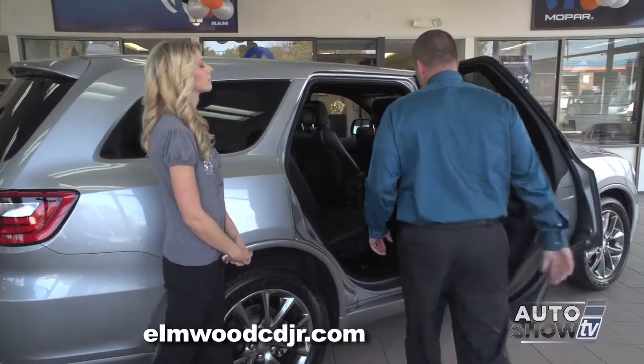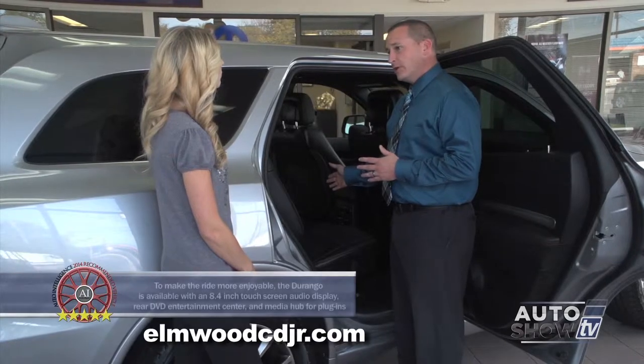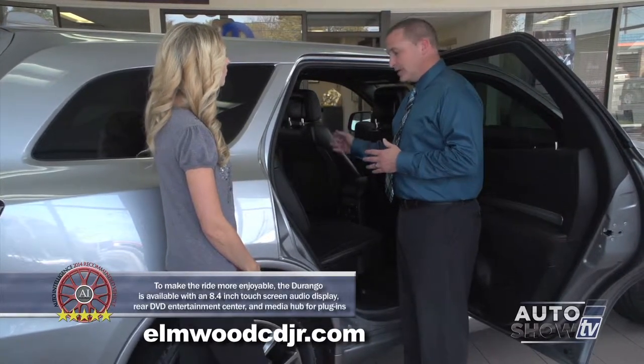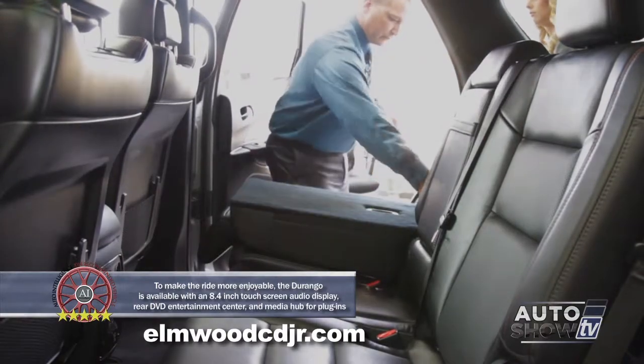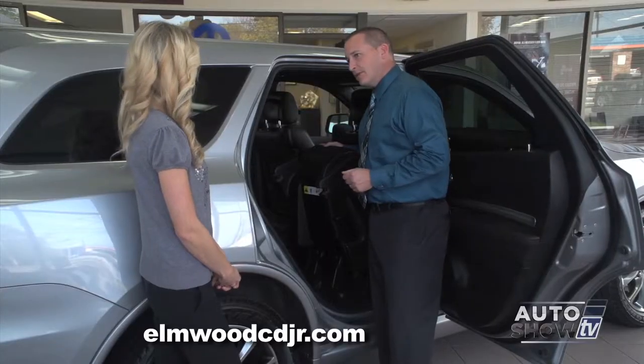The Durango comes in either a six-passenger or seven-passenger configuration. With the seven-passenger, the middle seat will be a bench seat, and with the six-passenger, it'll be bucket seats. With the bucket seats you can simply walk through the middle, and with both the buckets and the bench, they both tip and fold, giving you full access to the back of the vehicle.